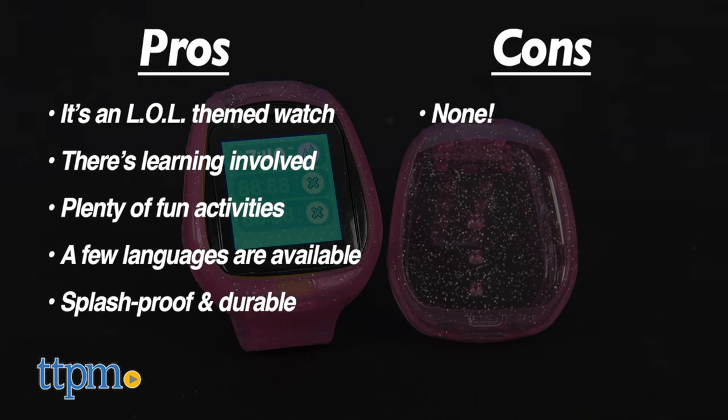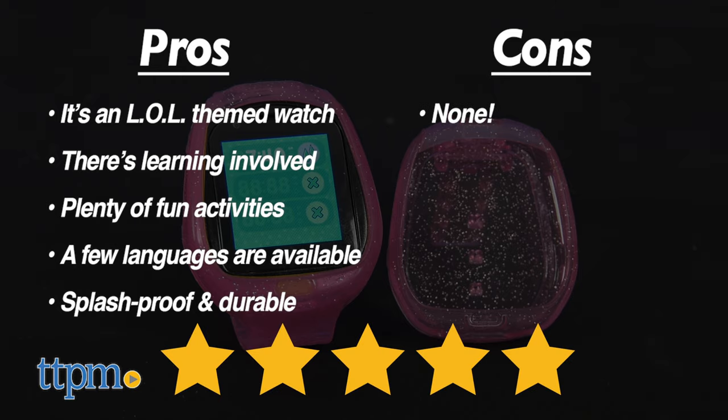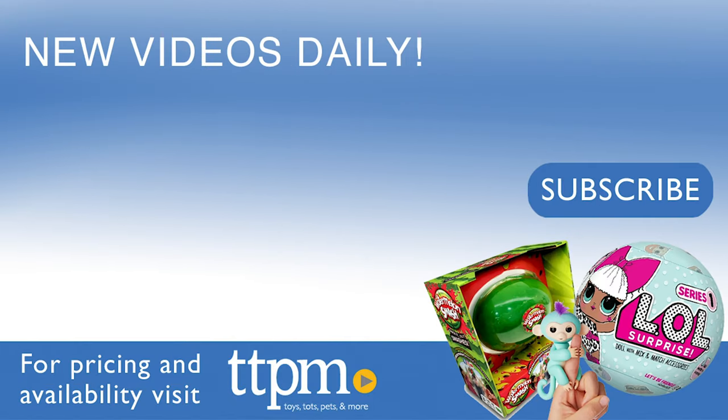I give the LOL Surprise Smart Watch and Camera 5 out of 5 stars. And if you liked this review, don't forget to subscribe to our YouTube channel.